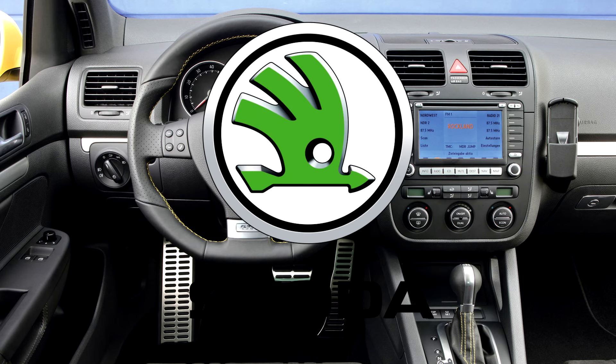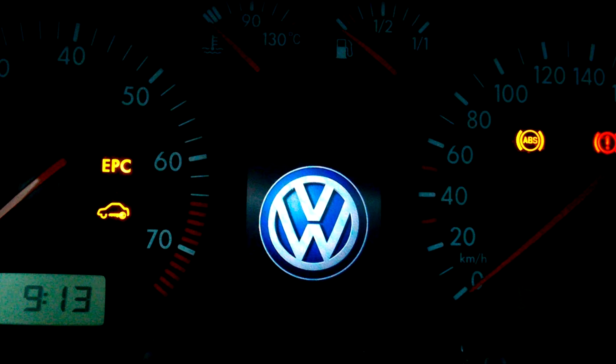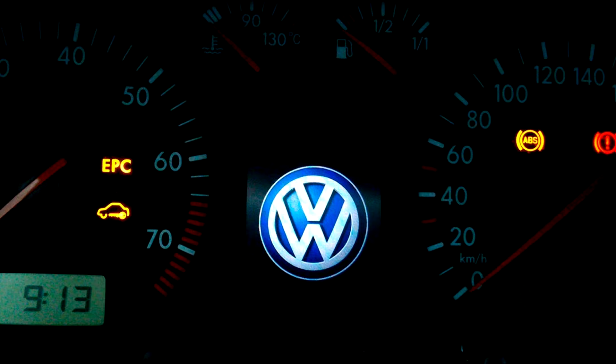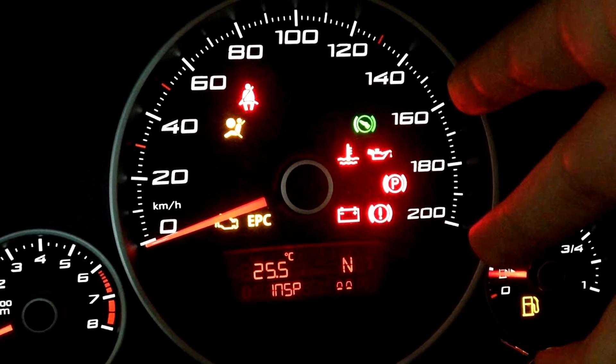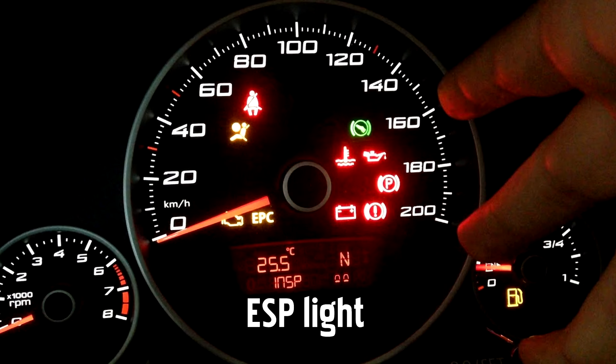If you own an Audi, Skoda, or Volkswagen, you have probably seen the EPC warning light illuminate on your dashboard. The EPC light is a warning that might pop up on your dashboard, letting you know you have an issue with the Electronic Power Control System, or EPC. When the light comes on, you have an issue with your car's throttle system. In many cases, the EPC light will come on at the same time as the engine, ABS, or ESP light, depending on what the problem is.